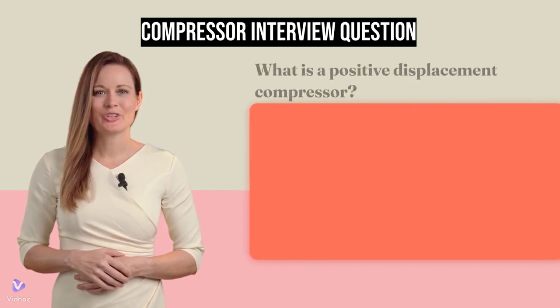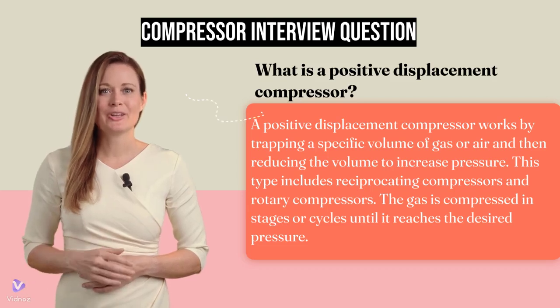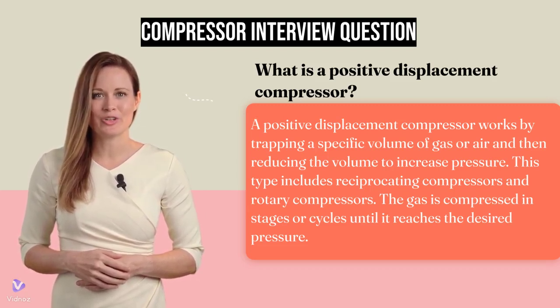What is a positive displacement compressor? A positive displacement compressor works by trapping a specific volume of gas or air and then reducing the volume to increase pressure. This type includes reciprocating compressors and rotary compressors.